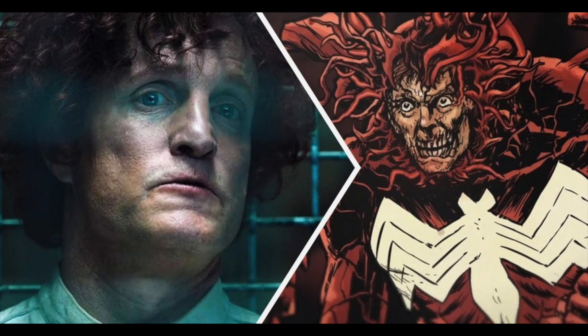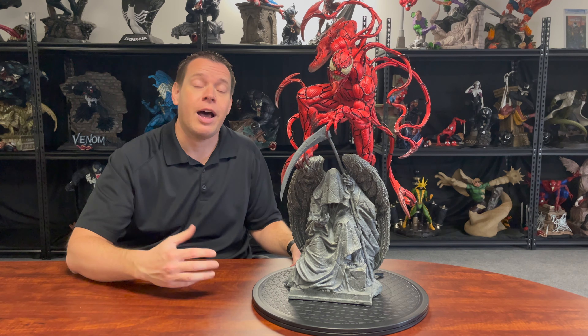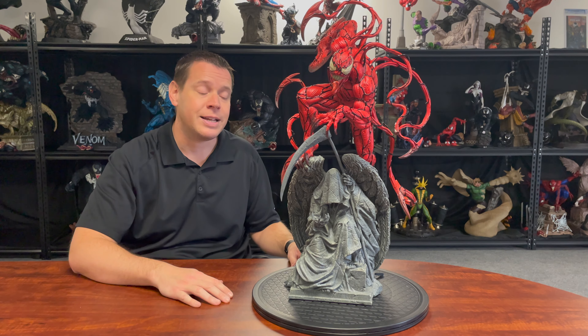So enough of all that, let's dive in. Carnage is an incredibly important character, not only in the Venom world, but soon to be in maybe the Marvel Cinematic Universe, because Venom 2 features Woody Harrelson as Carnage, which is supposed to launch later in 2021. I'm a big Woody Harrelson fan, I'm a huge Venom fan. I wasn't a huge fan of the first Venom movie, so I'm hoping they do it some justice in Venom 2.